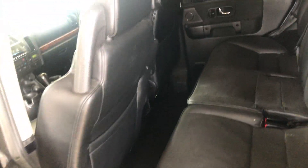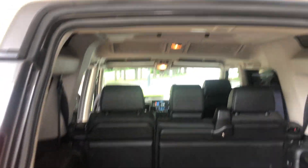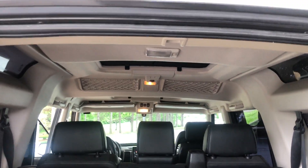Back here everything looks real sharp — no rips, no tears, no issues with the interior. Coming around to the back, same thing: very nice back here as well, and again that new headliner is in place.